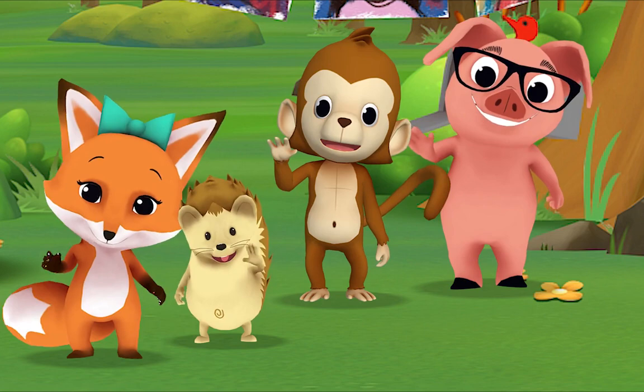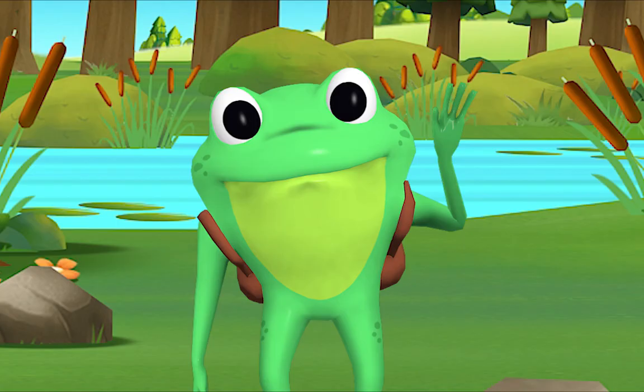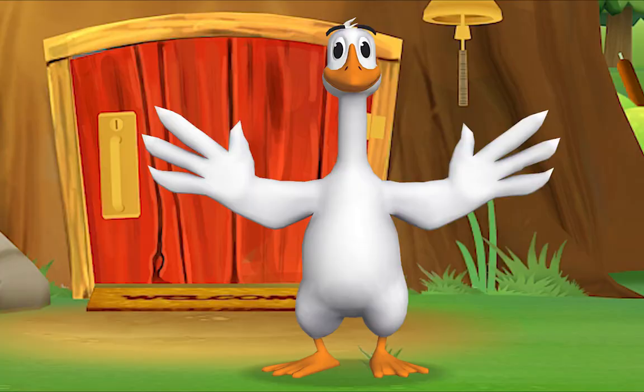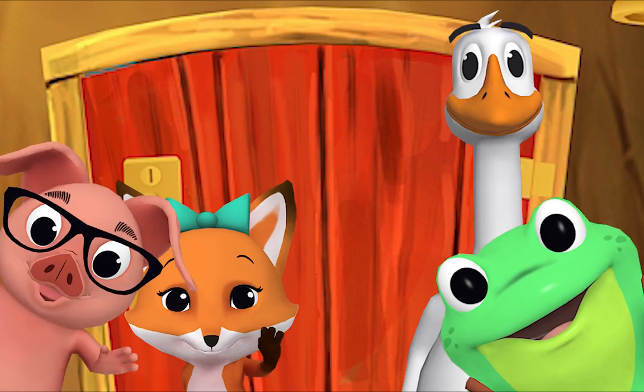It's a friendly word that shows we care. Come on and say hello! Hello Mr. Frog! Hello! Hello Mr. Goose! Hello hello friend, hello hello hello, hi, nice to see you, hello!